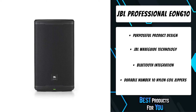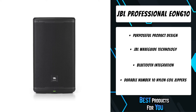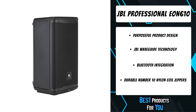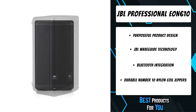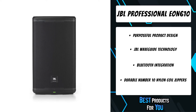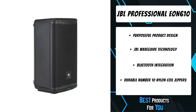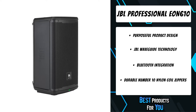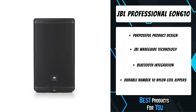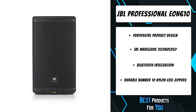JBL engineers examined the radiation characteristics of the EON's high and low frequency drivers at 36 different points, employing JBL's exclusive state-of-the-art measurement techniques. They then designed the Image Control Waveguide, ensuring the sound radiation and coverage pattern match at the high frequencies, the crossover point, and the low frequencies. The result is a consistent response throughout its 110-degree coverage pattern.